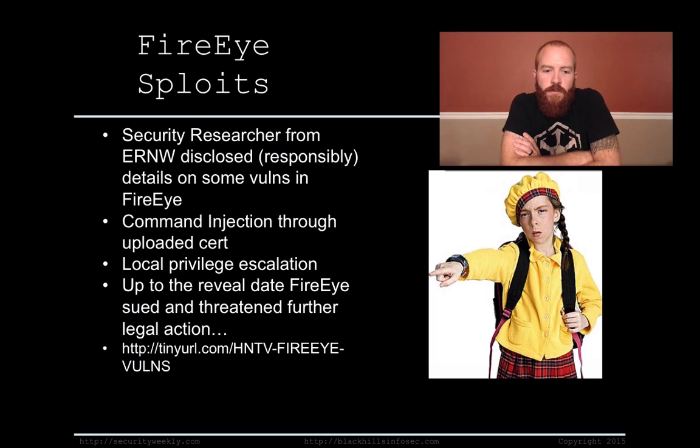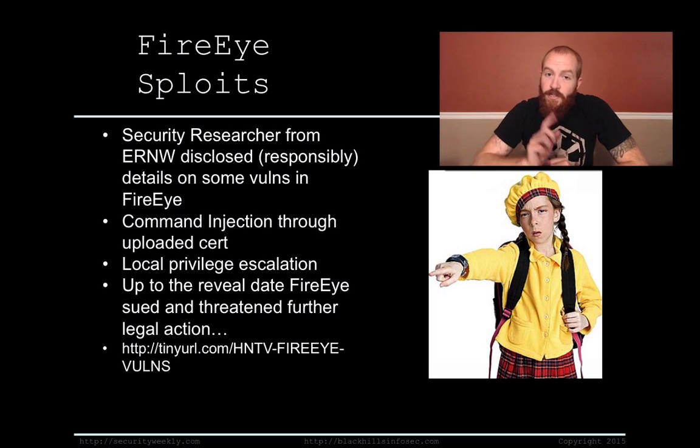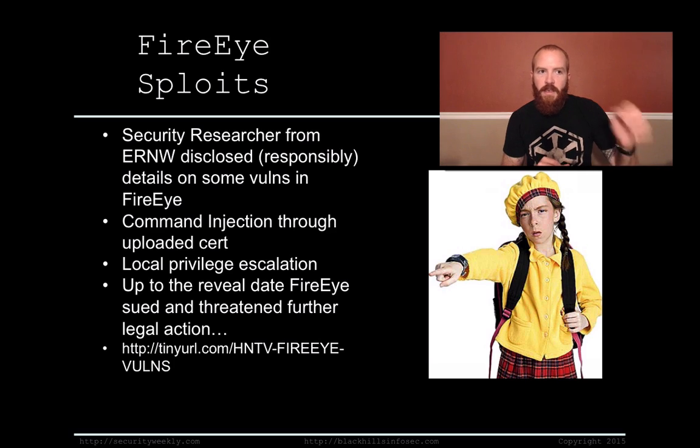A security researcher from ERNW responsibly disclosed some new details on vulnerabilities in FireEye. As you know, FireEye is a pretty large security vendor. They provide a product that does basically sandbox malware explosion — so if somebody sends a PDF into an organization, they analyze that PDF before it actually hits the organization's network. These particular vulnerabilities were in the actual software itself of the FireEye box.